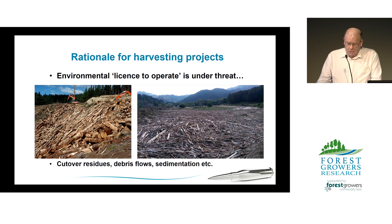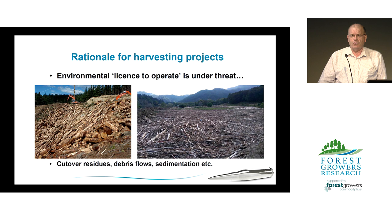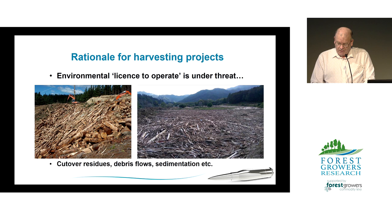There's no doubt that our performance in environmental management of harvesting operations needs to improve. Harvesting residues are generally not efficiently used. We're under attack for damage to neighbouring properties from debris flows, and soil disturbance and sedimentation of waterways still occurs from our road and landing operations. The question is: how can we reduce the impact our harvesting operations are having on the environment? There's no real silver bullet, but we need to be working on a number of solutions.